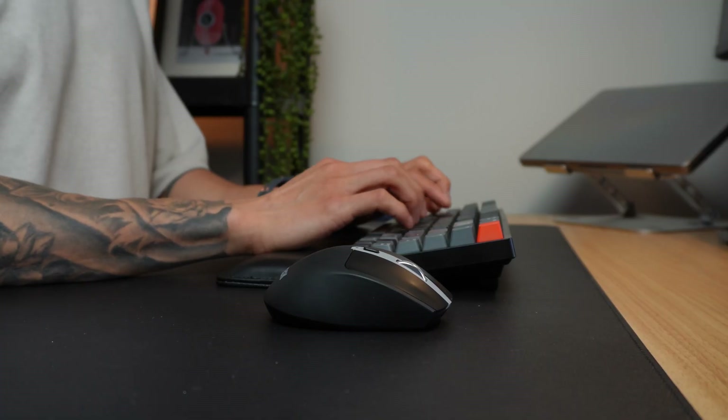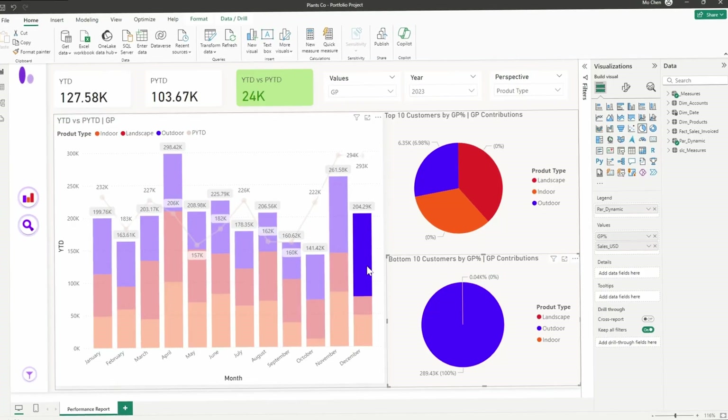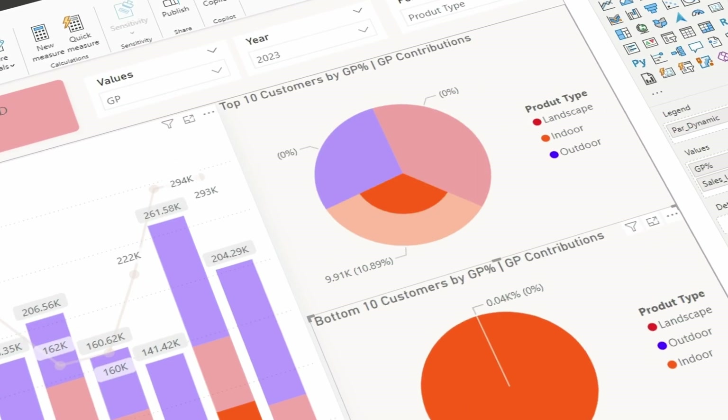Starting your data analysis journey can be overwhelming, especially when you're navigating unfamiliar tools and concepts. Trust me, I've been there, and I know it can be tough, really tough.